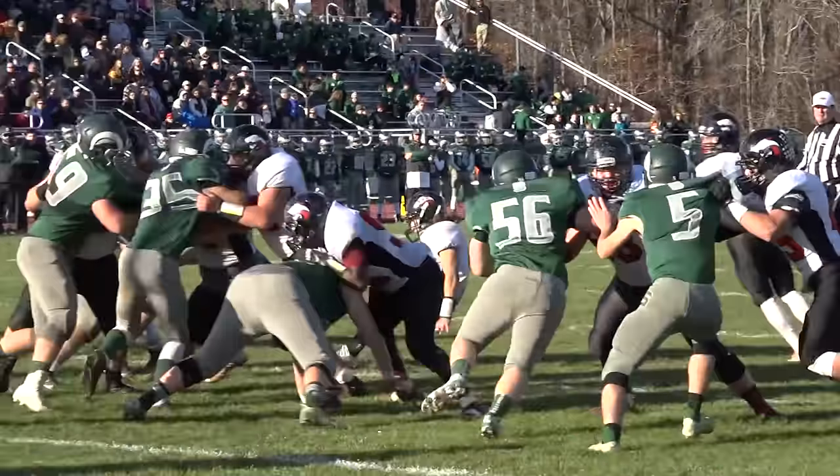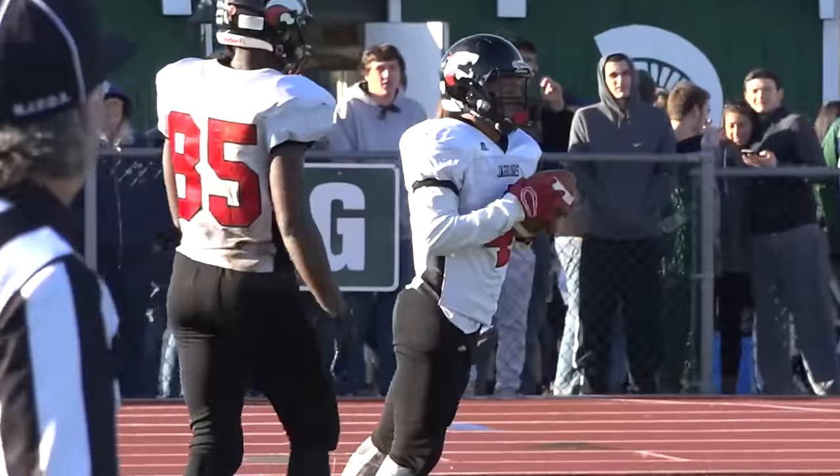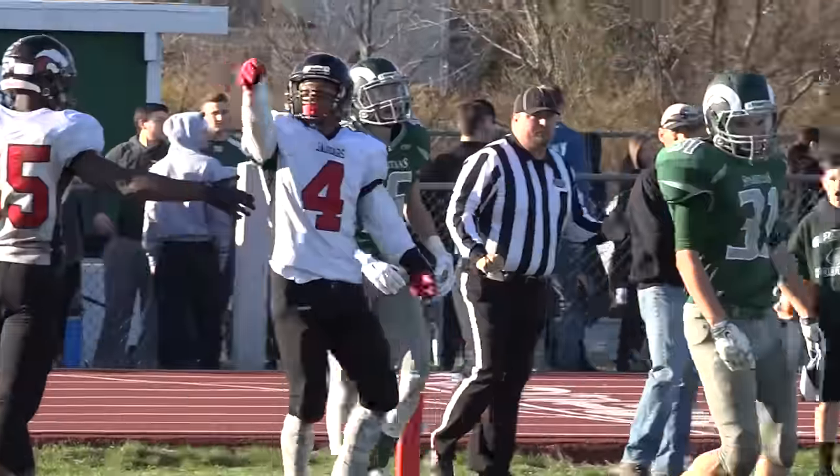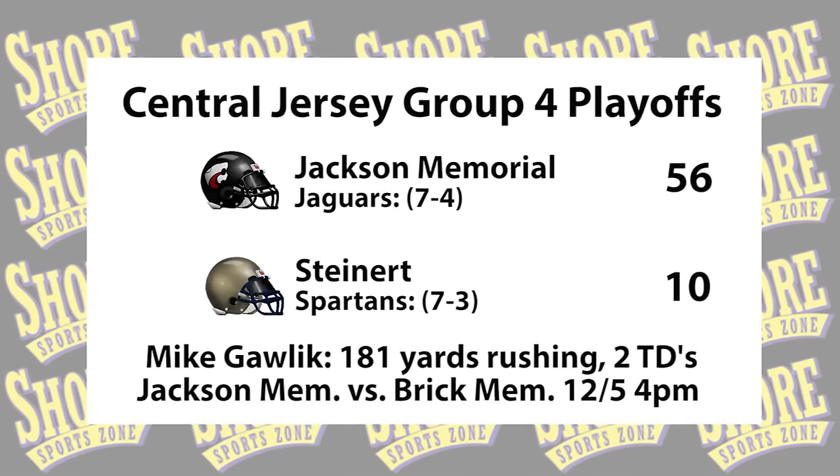Kyle Johnson hits Vincent Lee on a two-yard touchdown pass, and the Jackson Memorial Jaguars are in the state finals for the second straight year. What a statement — 56-10 is your final. Remember, they were down 10-7 at one point before going on a 49-0 run.